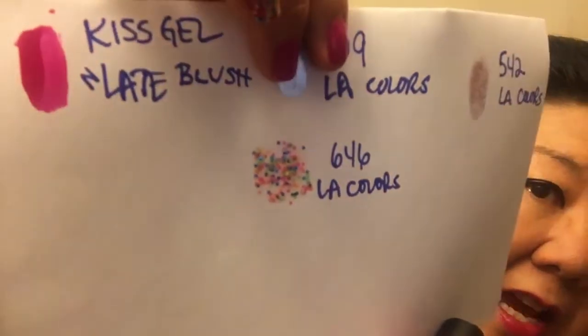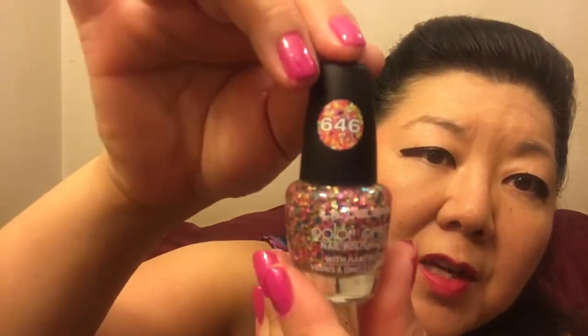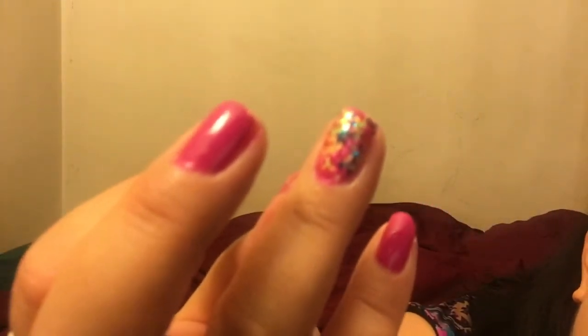The really really fun nail color I got was number 646 by LA Colors and it looks like confetti. Here's what it looks like in the bottle — it's just number 646 by LA Colors — but on your nail it looks really good. You'll just have to take my word for it that it looks like confetti.